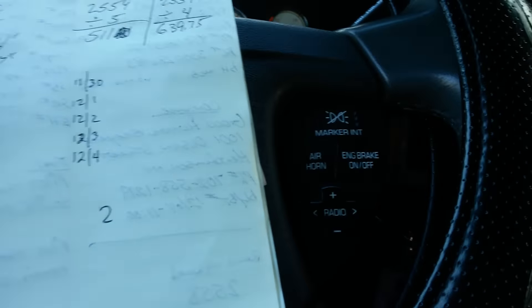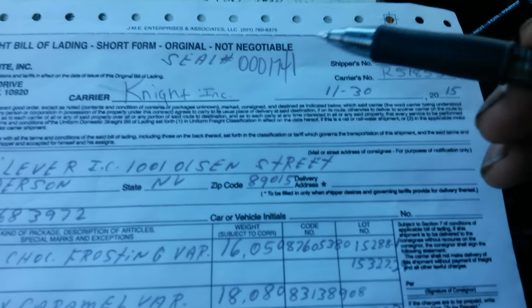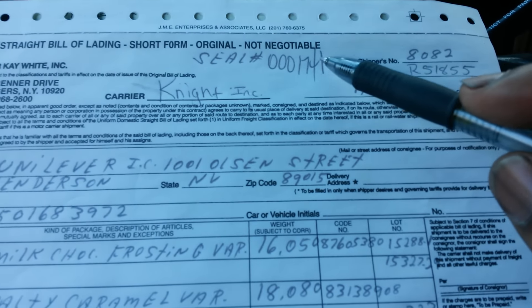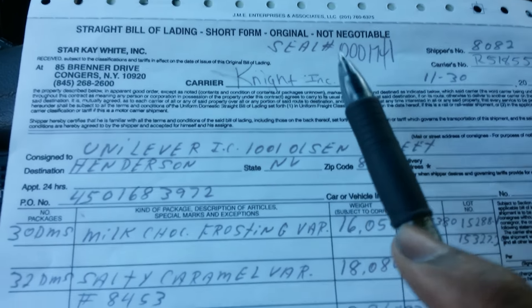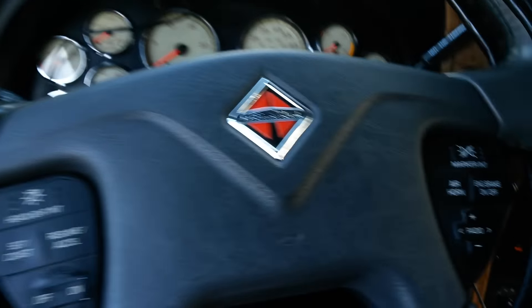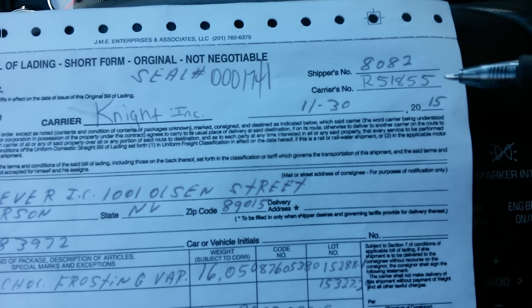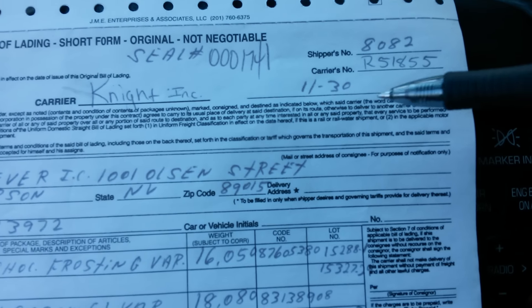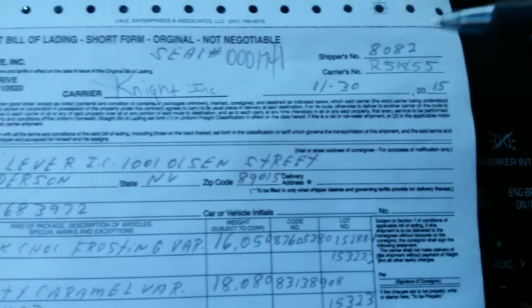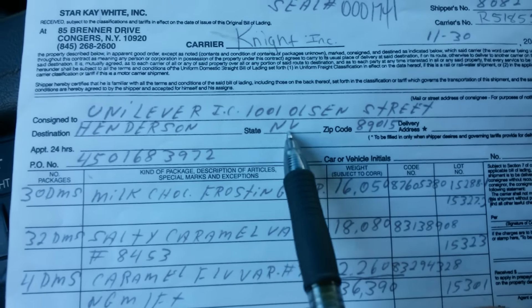Let me show y'all this bill of lading. This bill of lading is a little different than the other ones. You got your seal number up here. The carrier is Knight Refrigerated — you know who I work for. Ship number, carrier's number which is my trailer, the day I picked up, the year. It's going to Unilever out there in Henderson, Nevada.